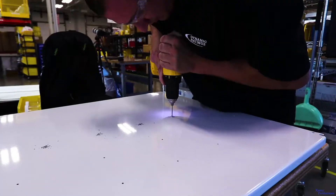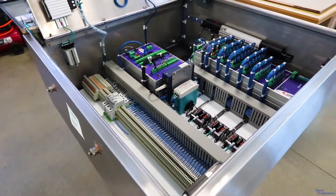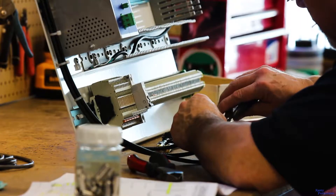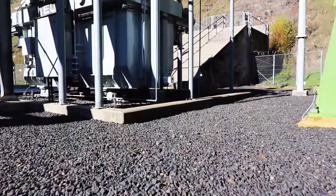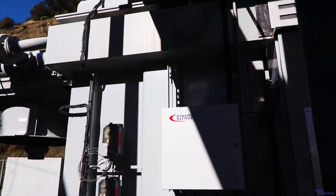Dynamic Ratings supplies the hardware custom packaged as needed to provide the overall solution for each installation application. Project managers and installation crews ensure the system is installed in a safe manner.